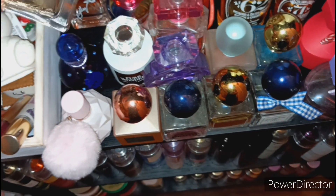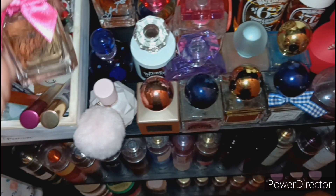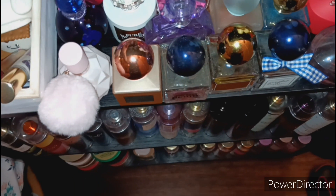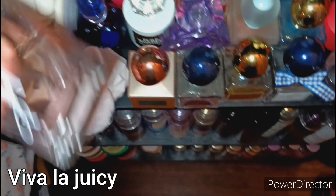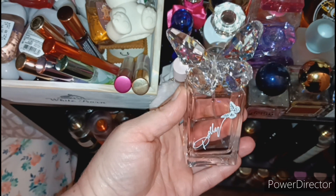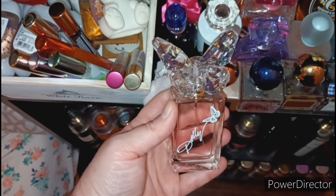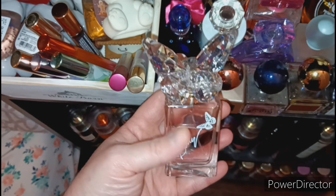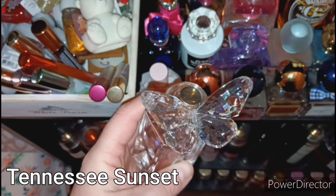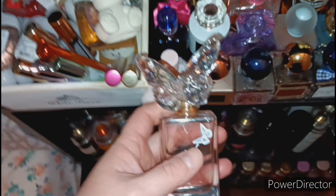The next one is a Juicy Couture. And this one right here — the bottle is absolutely gorgeous as well — this one is by Dolly Parton. I think it's called Sunset Dreams; if I'm wrong I'll put it on the screen. I love the butterfly on it, and this one is a true vanilla scent, it's so good.